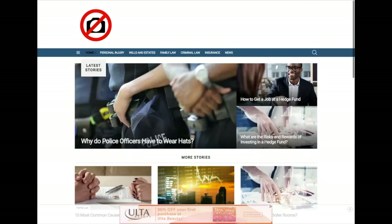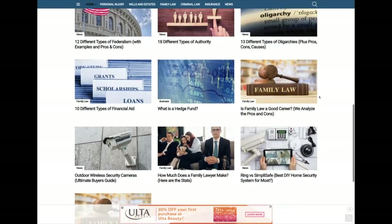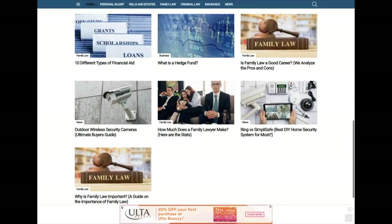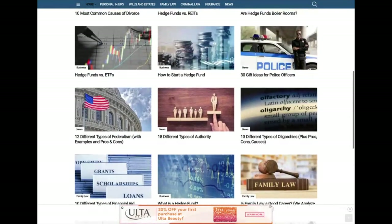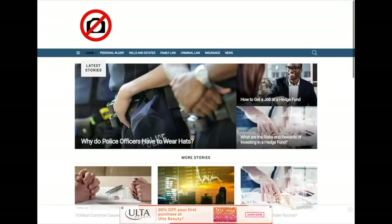This is the site I purchased for $1,755 — elawtalk.com. It's a pretty simple design and the content is kind of all over the place — a hodgepodge of things relating to business law, insurance, criminal justice, and so forth.